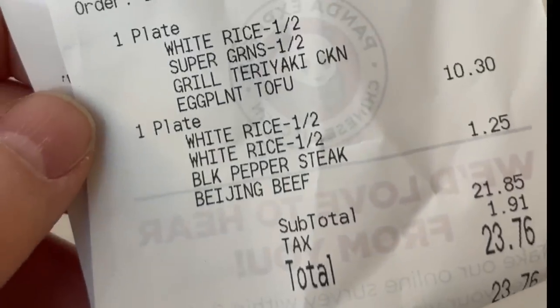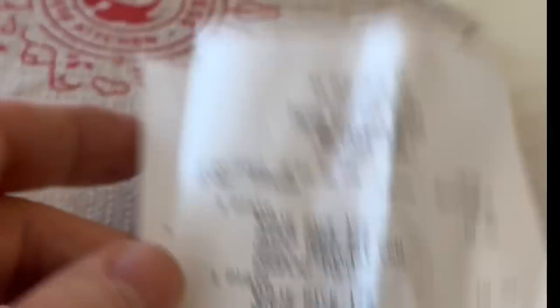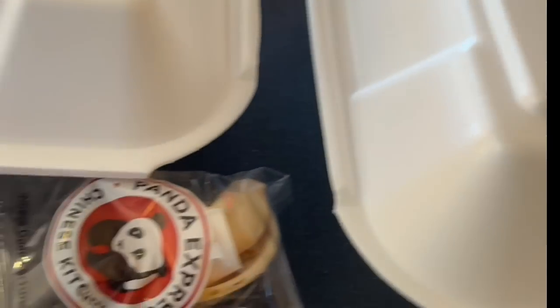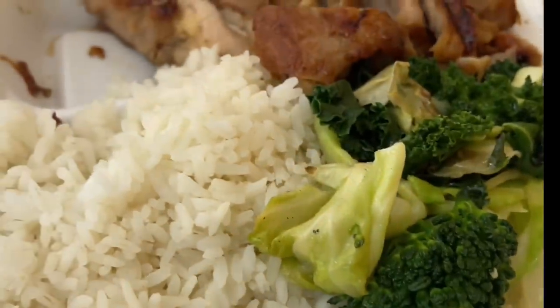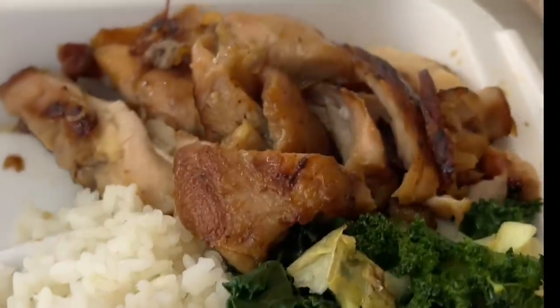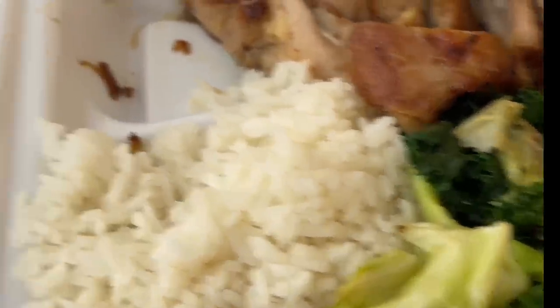This is our receipt. It came to $23.76 — we made it under $25 for lunch, really $21.85 before tax, and I think this is gonna be a lot of food. As you can see they write on these boxes with a very cryptic code. Let's take a look — there's mine. It's my teriyaki chicken with half and half white rice and super grains, missing the eggplant tofu but that's coming.